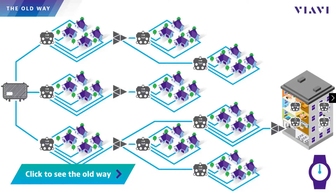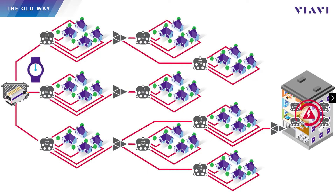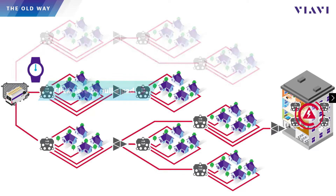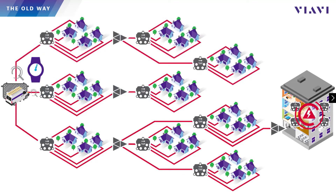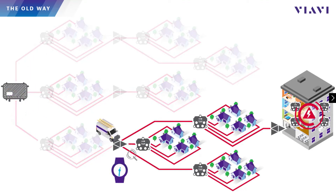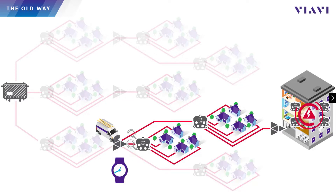But now with NoiseTrack, you can keep the good parts of the process while eliminating the bad parts. In traditional ingress hunting, a tech will drive out to the node to determine which leg has the greatest ingress contribution. Ideally, they'll do this using return test points within the active, but way too often this involves pulling a pad and dropping the return for each leg, which obviously disrupts services. Once the noisiest leg is identified, they drive to the next active down that leg and repeat the process until they have isolated the source.